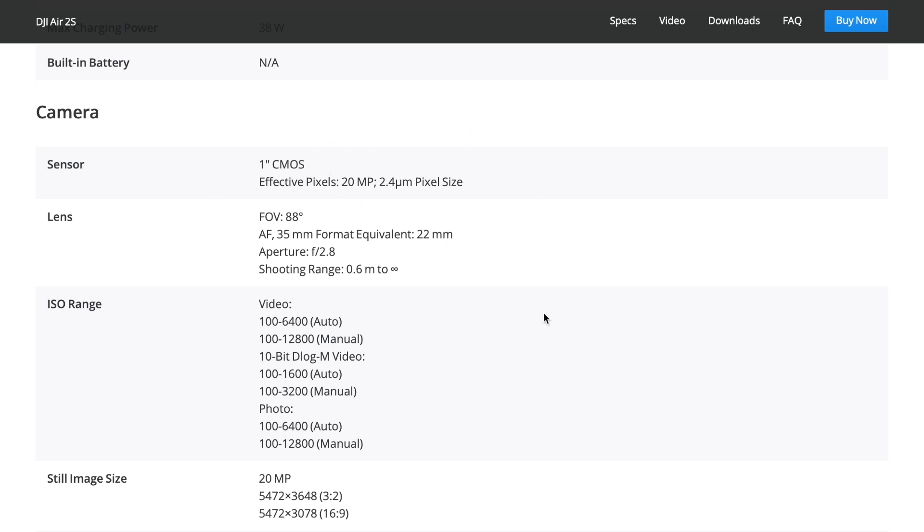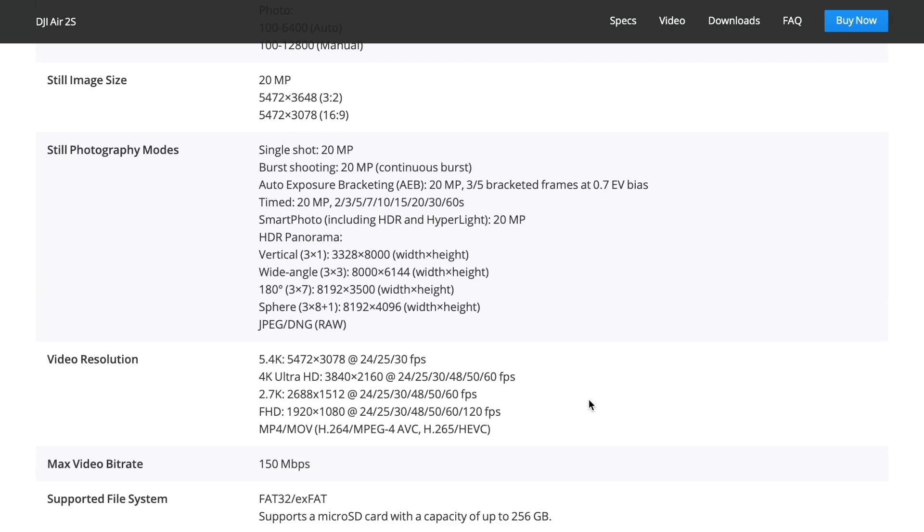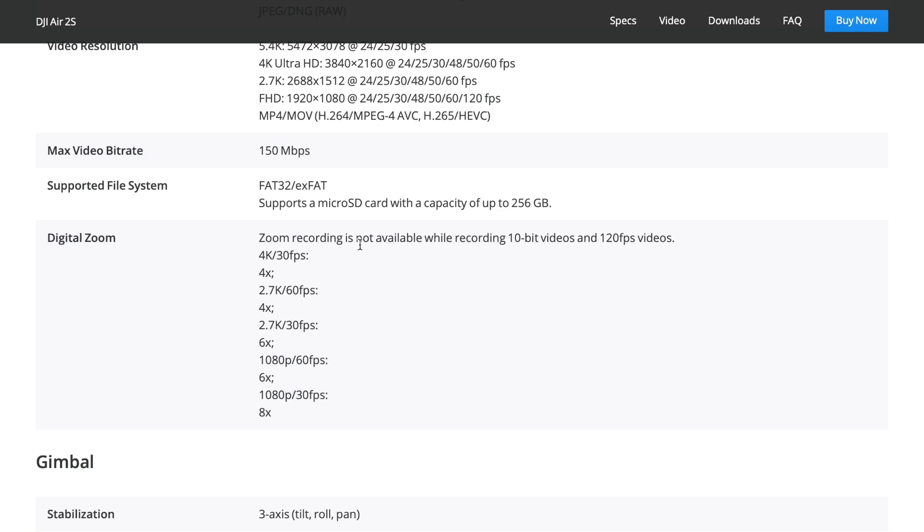Here's the camera — the main one, the one-inch CMOS sensor. You're going to have much better quality than the Air 2 with that. You get an 88-degree field of view at aperture f/2.8, 20-megapixel stills, burst mode, auto exposure, HDR panorama, smart photo, and hyperlapses. The new 5.4K mode records up to 30fps, then 4K at 60fps, 2.7K at 60fps, and HD at 120fps — which is going to be excellent for slow-motion shots. There's a max video bit rate of 150 Mbps, which will be really interesting to see what it can actually record at — whether that's 5.4K at 150 or not.